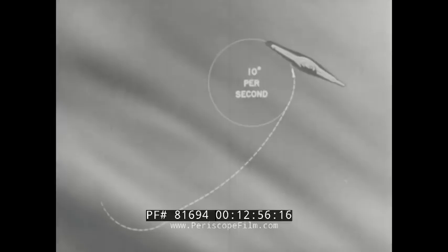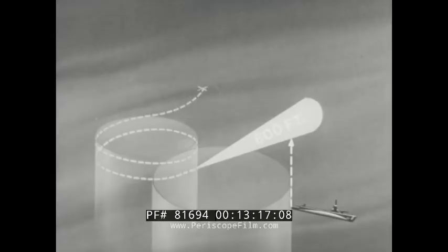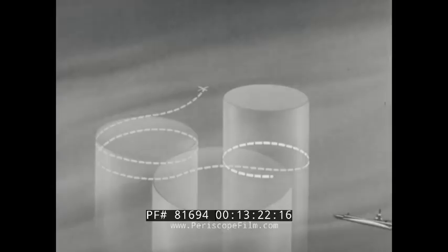If the Mark 41 Mod 0 has pursued the target and lost it at a range greater than 600 feet, it will again start searching after 8 seconds. If target contact is lost within a range of 600 feet, the torpedo levels off after 8 seconds and continues its search at a constant depth. If an attack carries the torpedo above 50 feet, the exploder will be inactivated and the torpedo will start a down search.